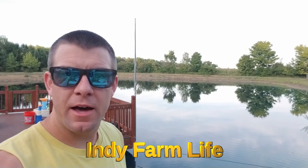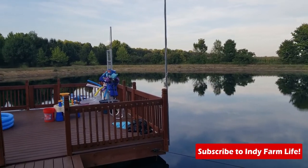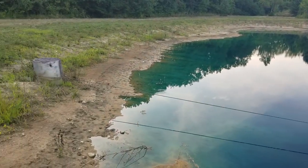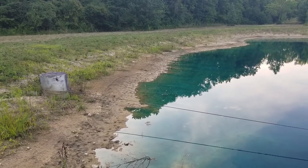Hey everyone, welcome back to the channel. Adam here with Indy Farm Life. I have a question: where's all the water? Let me show you what I'm talking about. Here we sit, two-thirds of the way through August, and the pond looks pretty good until you start looking a little closer to the shoreline.